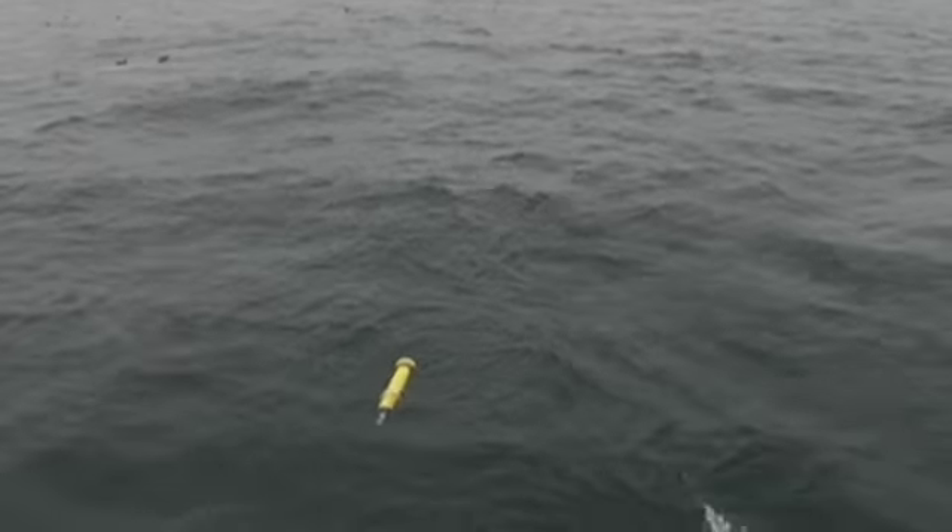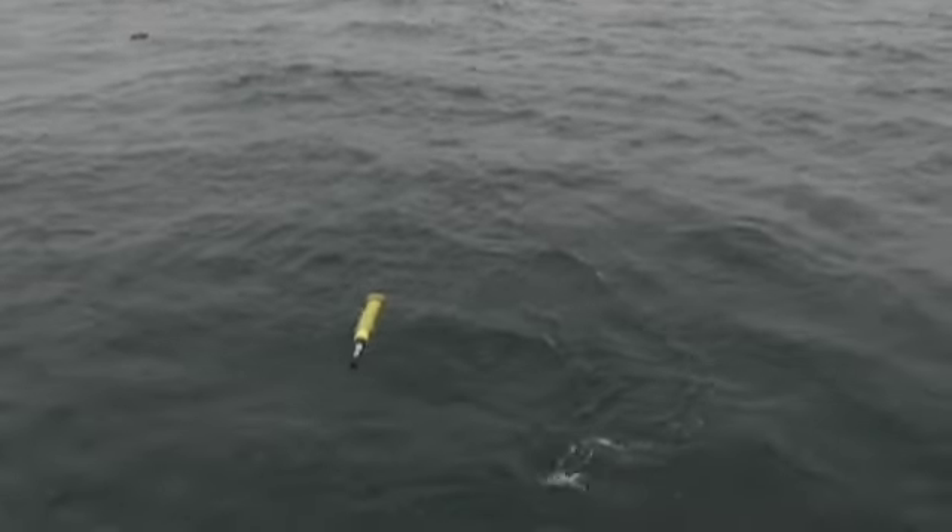Traditionally, the only way we could get CTD data is for a bunch of scientists to go out to sea and drift around for six weeks, staring into space, and then you get 80 stations. But a float like this gets one CTD cast every 10 days, so you can do the math.